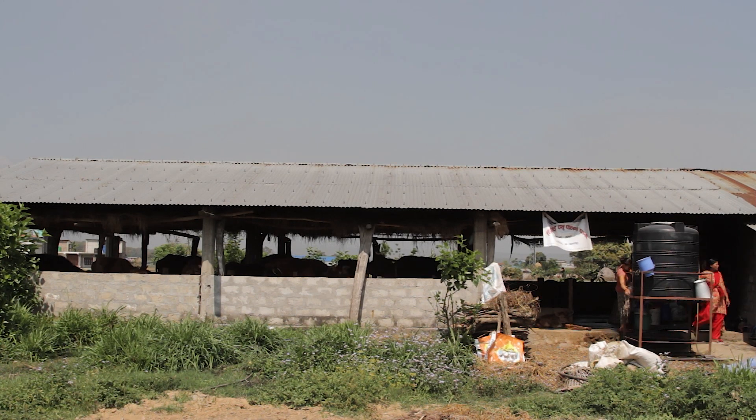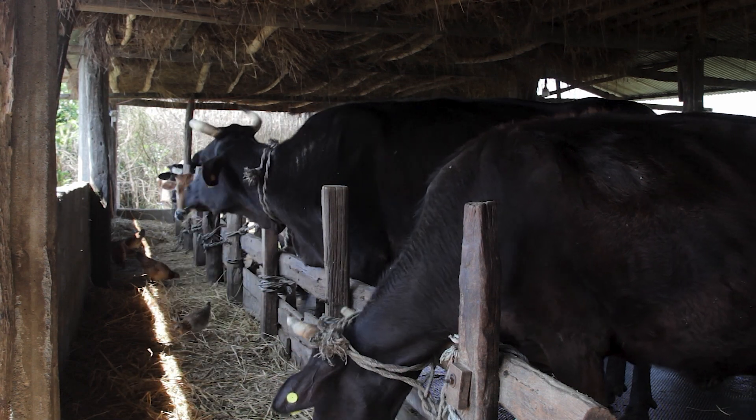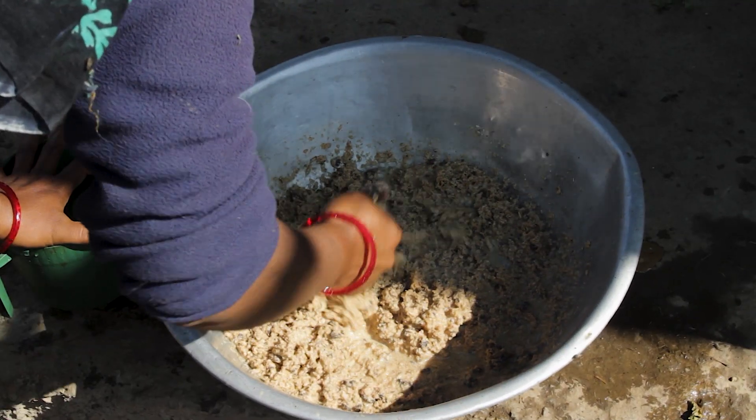Across Asia, small dairy farmers often feed their cows rice bran, wheat bran and maize powder. Occasionally, they supplement this with mustard cake and by-products of lentils, peas and beans.